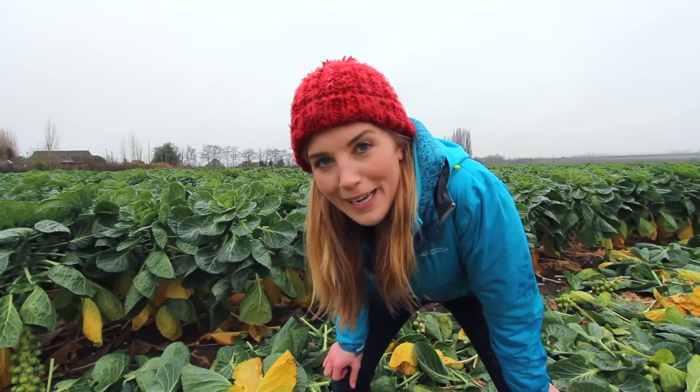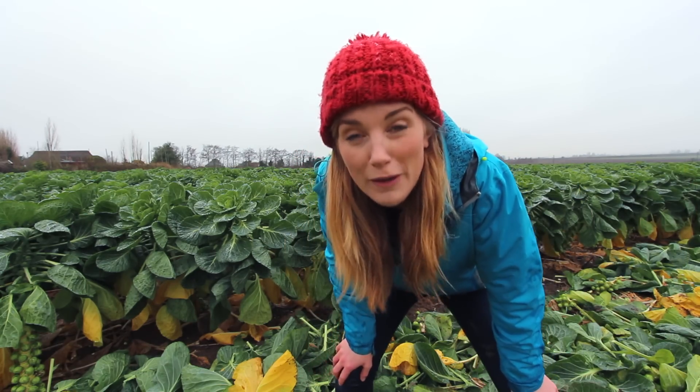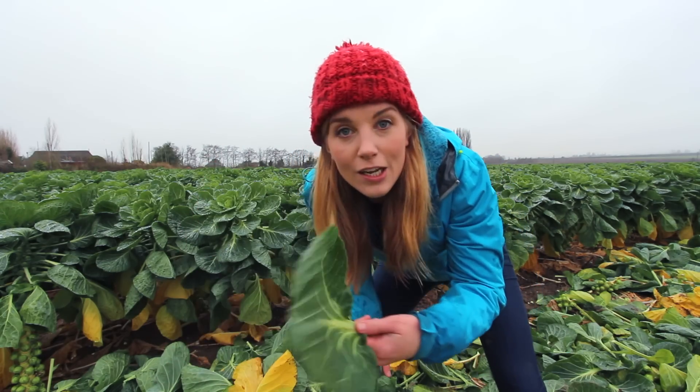Now I'm very kindly being allowed to take some of these home to taste, because I've heard that eating Brussels sprouts fresh really is when they're at their best. So I'm going to grab myself a leaf as a plate and go sprout picking.